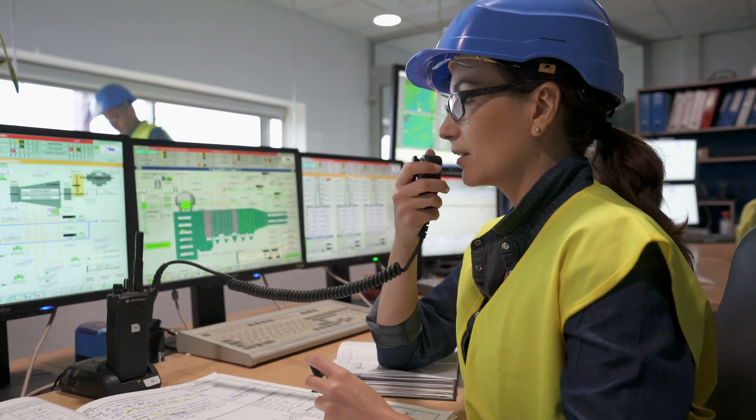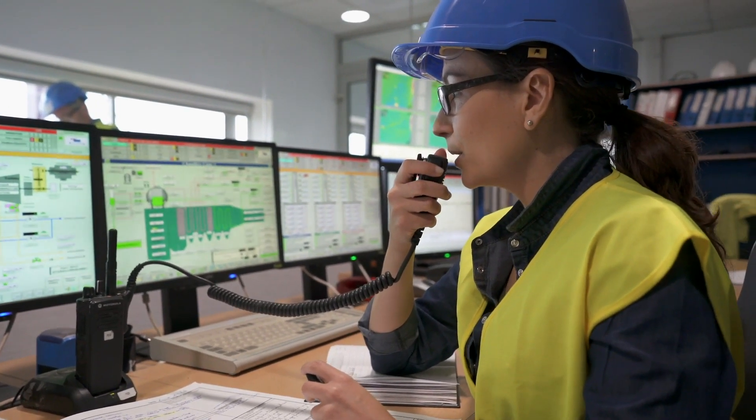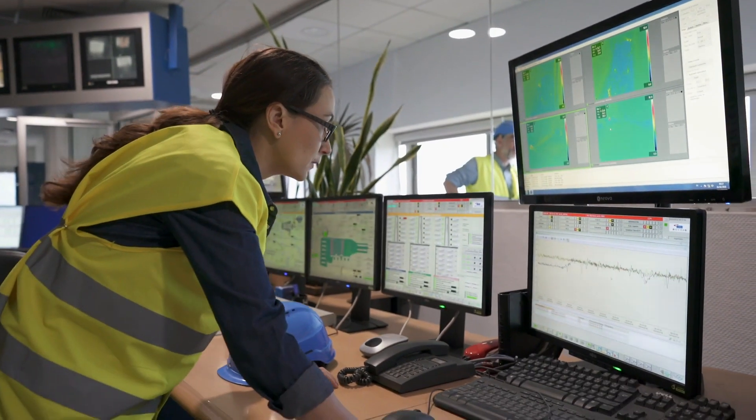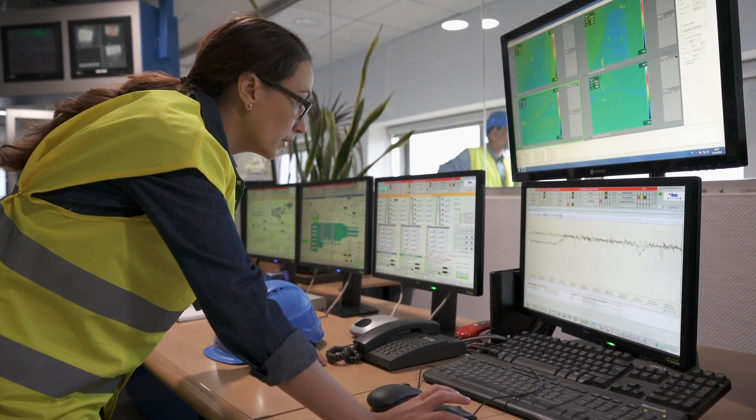Today, an alarm went off because a critical production line went down again. The operations team quickly notifies Mike. The company can lose thousands of dollars for each minute this line is not producing.